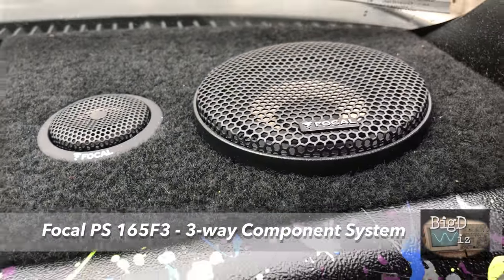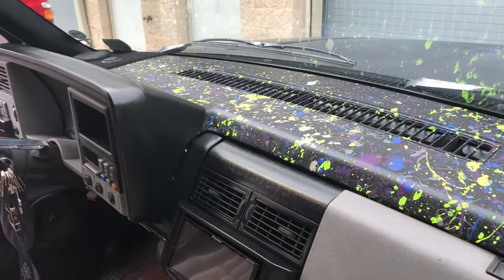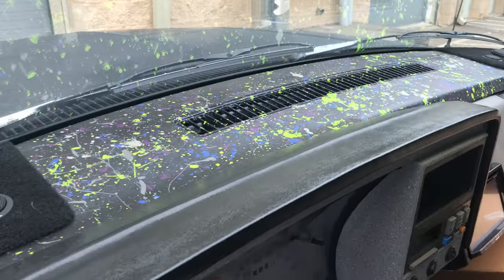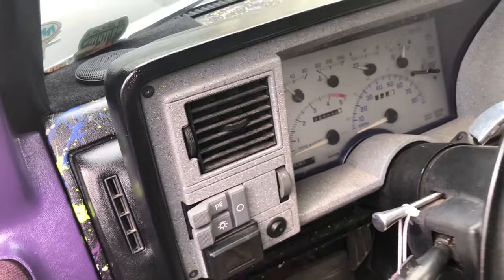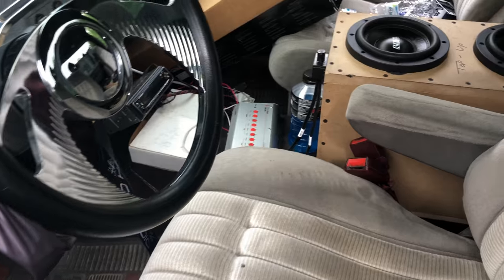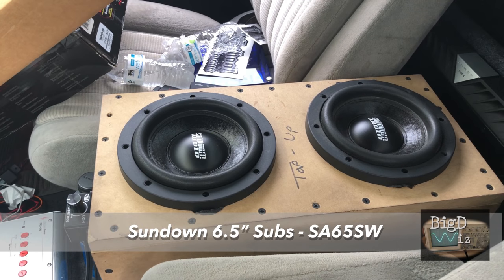He's got the Focal PS 165 F3 three-way component system — you only see two of the three-way there in the dash. He's got some splatter action going on — maybe it's the Van Gogh of the 90s pickup trucks. He's got some FlexStone going on inside and what are these six-and-a-half inch Sundowns? Let me tell you something — these little subs get down.